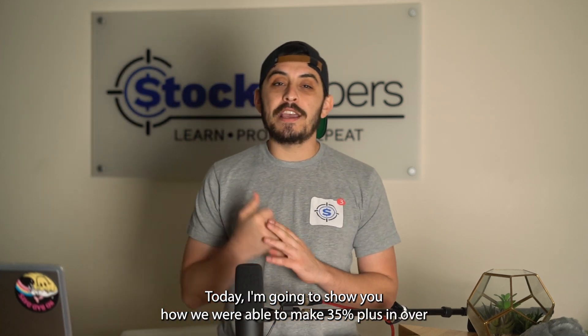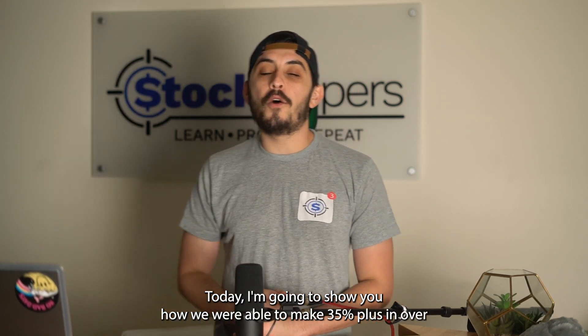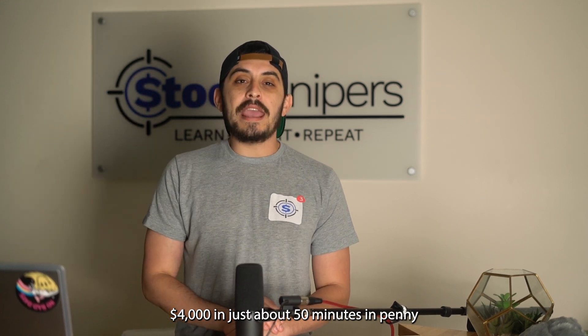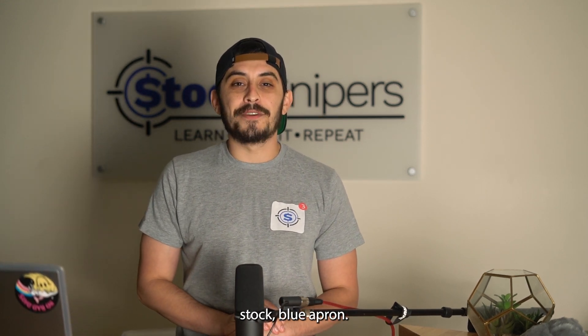Today I'm going to show you how we were able to make 35 percent plus and over four thousand dollars in just about 50 minutes in penny stock Blue Apron.